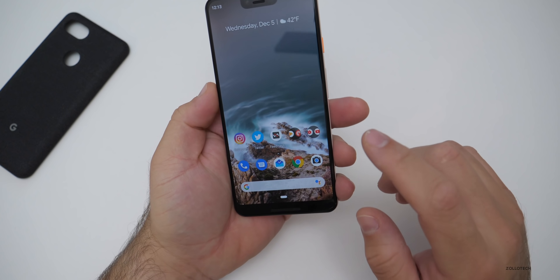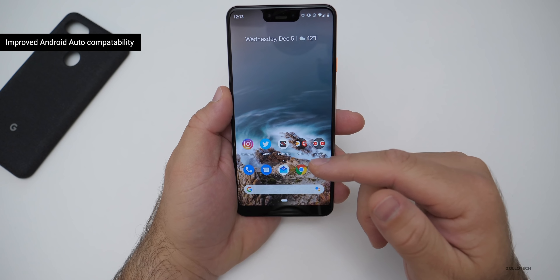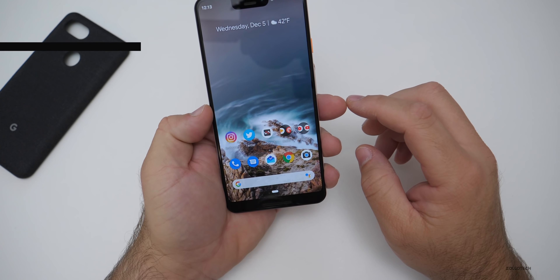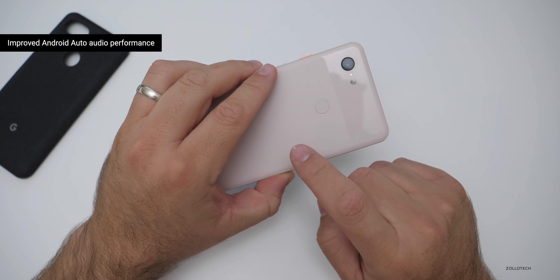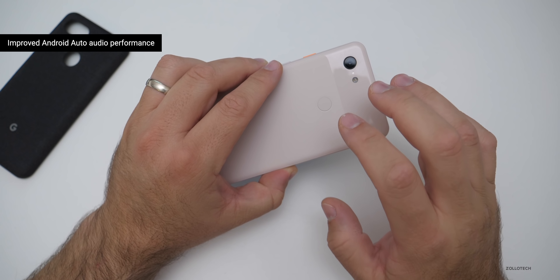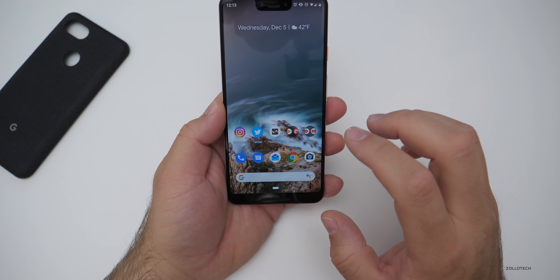If you're using Android Auto, compatibility has been improved for the Pixel 2 and 3s, and the audio performance of Android Auto on the Pixel 3 and 3XL should be better as well. Some of those cars weren't working well with the Pixel 3XL — it should be improved this time around.